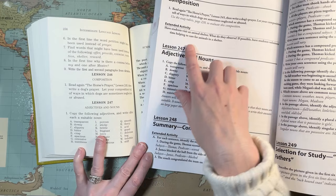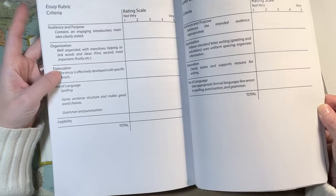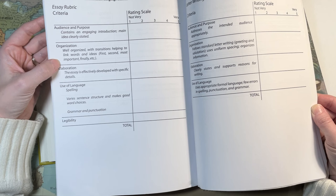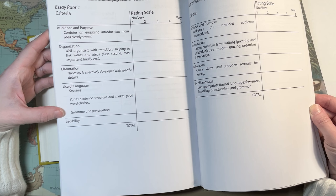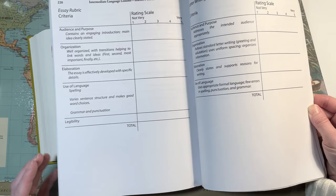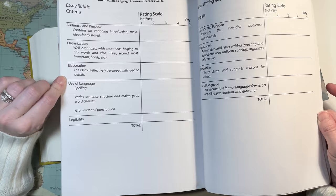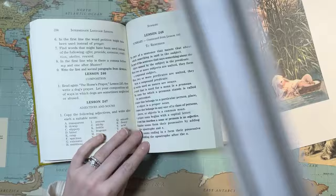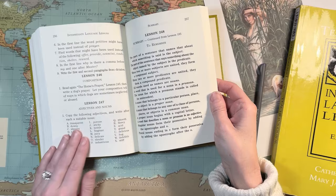The teacher's guide says to use the essay rubric on page 220 to evaluate that composition. The rubric covers: audience and purpose — contains an engaging introduction, main idea clearly stated; organization — well-organized transitions linking words and ideas; elaboration — effectively developed with specific details; use of language and spelling — varied sentence structure and good word choices; grammar and punctuation; and legibility/handwriting, rated one to five. I always like rubrics because they tell you what to focus on for next time, and you can track if scores are improving over time. I did include writing rubrics in my McGuffey companion notebooks, so I really appreciate that.